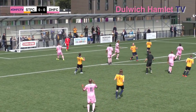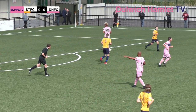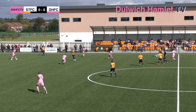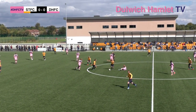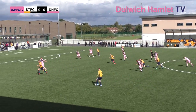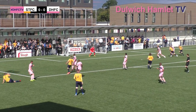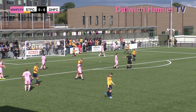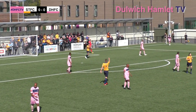Dulwich might be behind early on. Brad Watkins had the opportunity — off the top of the bar and over. Mingo's crunching challenge on Togwell doesn't come away with the ball; it's George Wells instead. Watkins delivers again — not a bad ball in, with players arriving at the far post. It was a dangerous cross by Brad Watkins.